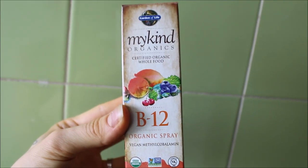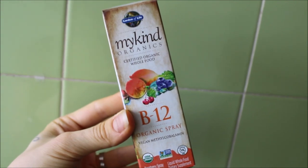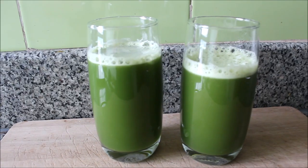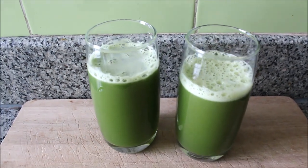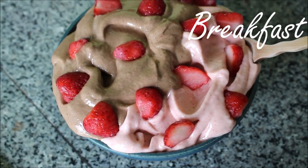First thing in the morning I drink one liter of lemon water and then I have my B12 nutrient spray, and then after my exercise I have my fresh organic celery juice. It was two heads of organic celery juiced in the juicer, which came to about 500 milliliters of fresh juice. I drink my celery juice first and then I wait about 30 minutes and then make and eat my breakfast.